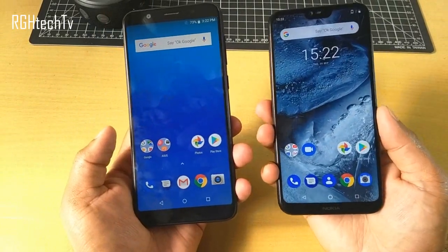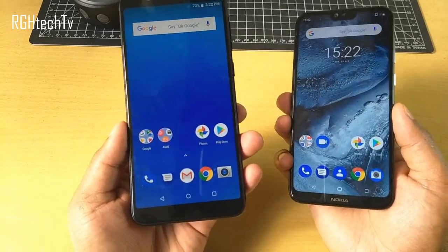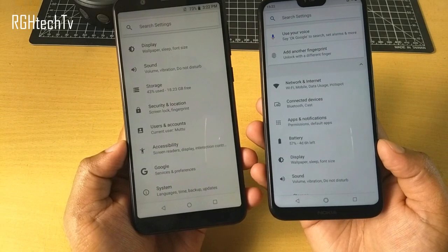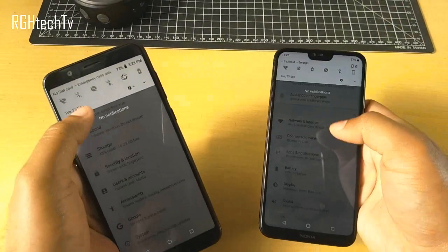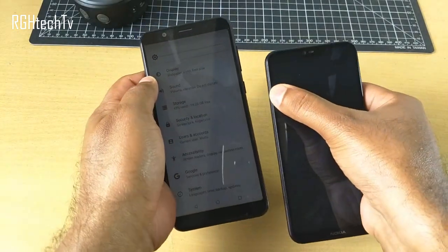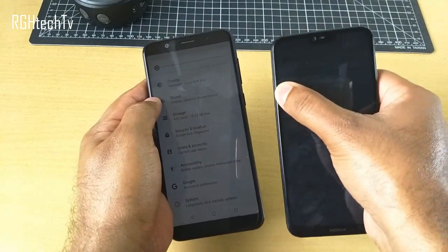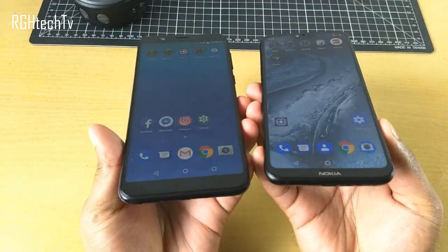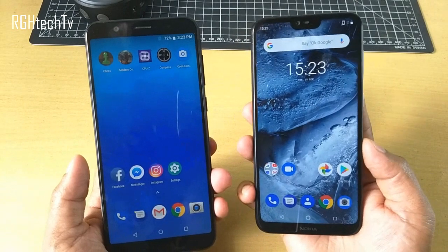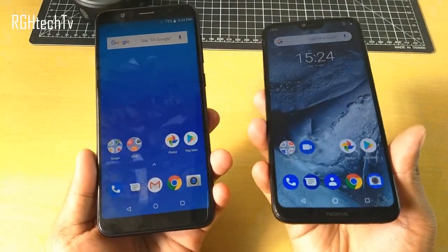Coming on to display: Nokia 6.1 Plus has a 5.8 inch full HD+ display, whereas Asus Max Pro M1 has a 5.99 inch full HD+ display. The Asus Max Pro M1 has a slight warmer tint, whereas whites look pure white on Nokia 6.1 Plus. Nokia 6.1 Plus can get very bright outdoors and very dim indoors, which is great for reading in low light. It also has slightly better viewing angles and features a notch design with a 19:9 aspect ratio, versus 18:9 on the Asus Max Pro M1. Overall, display quality is slightly better on Nokia 6.1 Plus.